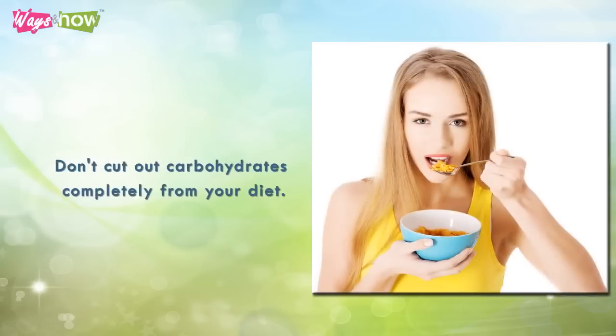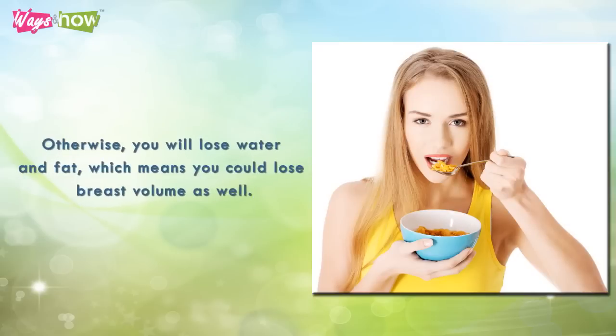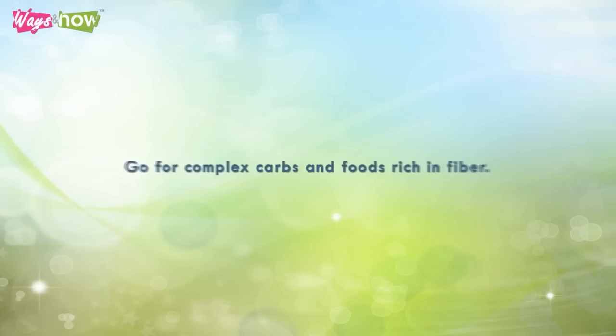Eight: don't cut out carbohydrates completely from your diet, otherwise you will lose water and fat, which means you could lose breast volume as well. However, stay away from sweets and high-calorie foods that have very little or no nutritional value. Go for complex carbs and foods rich in fiber.